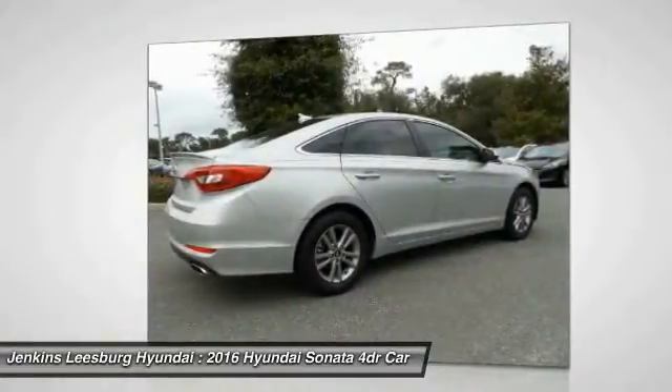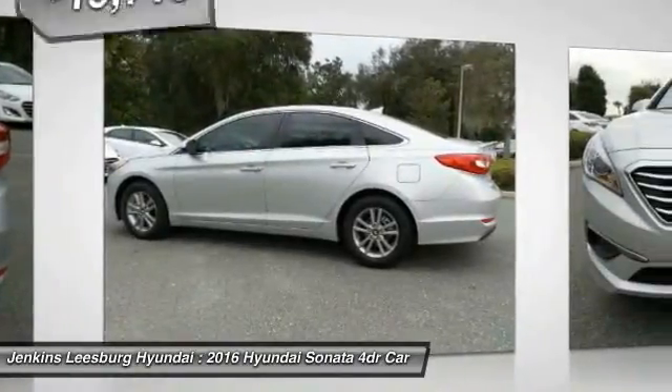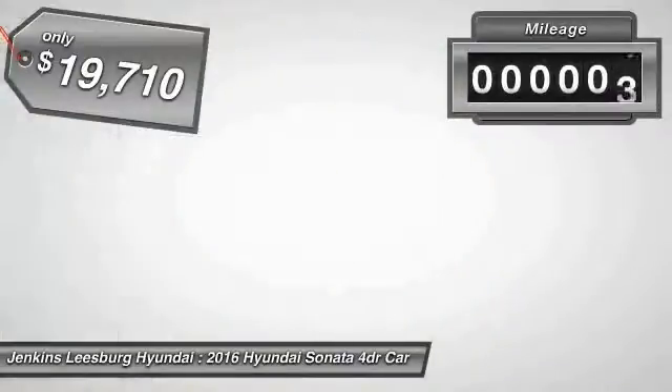Don't forget the exterior corrosion protection — a 14-step roto-dip system that provides unmatched protection for your Sonata — and is priced below $20,000. This vehicle has less than 100 miles.